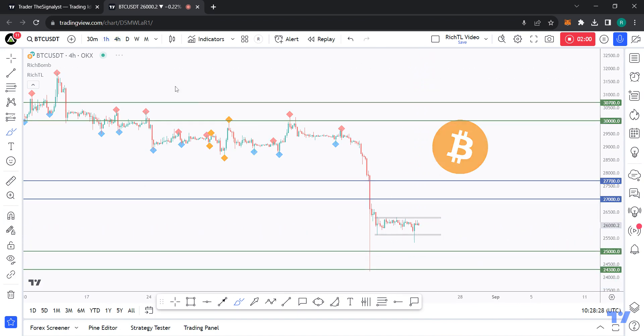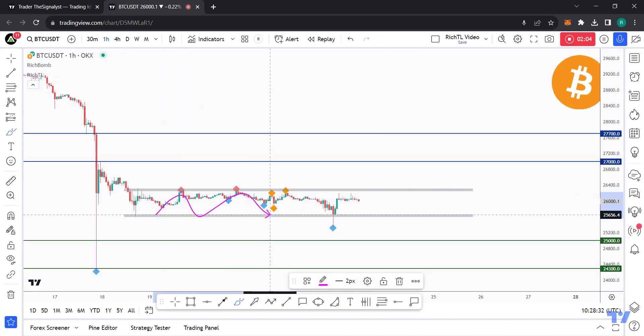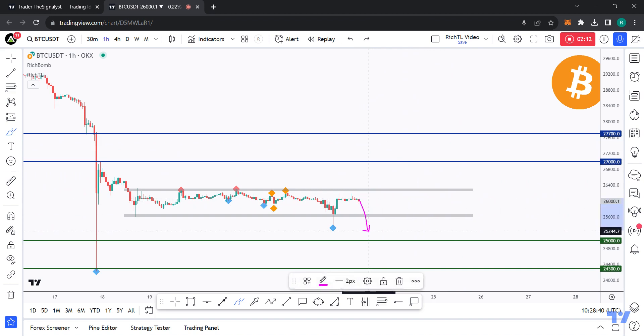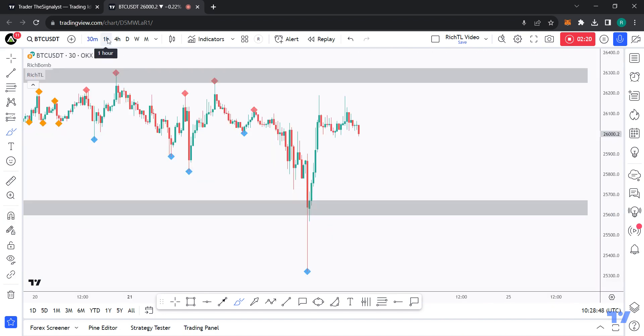If you zoom into the H1 timeframe, we've been stuck inside this range for the previous couple of days. If broken upward, expect a slight bullish movement to retest the resistance zone. If broken downward, expect a dive into the 25k support area.